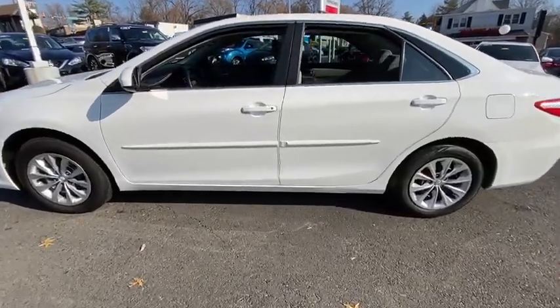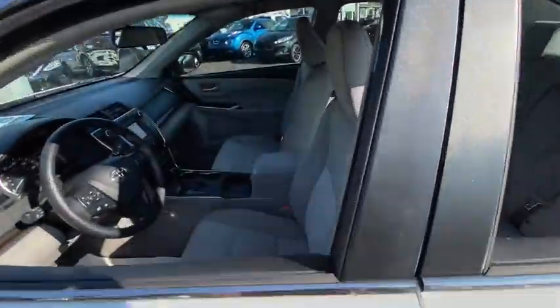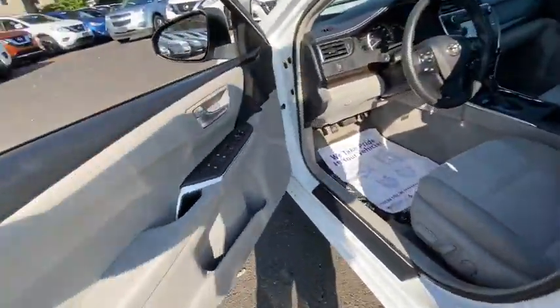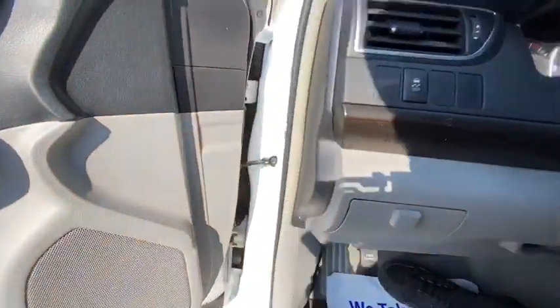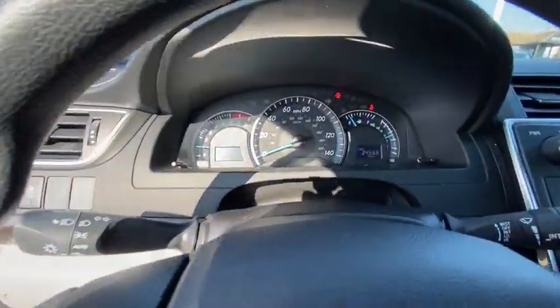Backup camera, anti-lock braking system, traction control, stability control, steering wheel audio controls, keyless entry, Bluetooth, adjustable steering wheel, power steering.